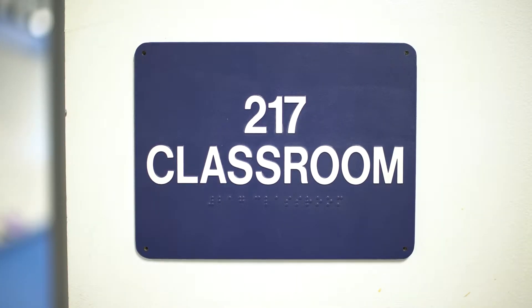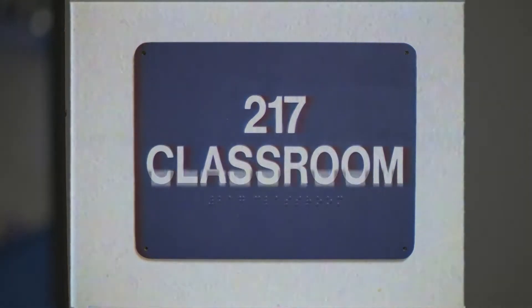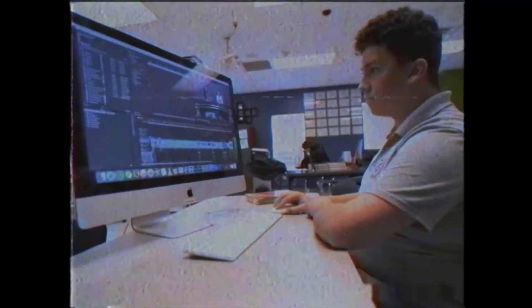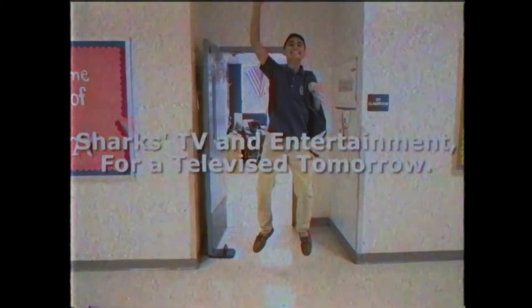Hey, you — yeah, you. I have something to tell you. I think you should join the Sharks Television and Entertainment Club, where many students just like you can make all kinds of videos. Not to mention, we've also won several awards and plan to keep them coming. And the best part is — we sell bagels. Bagels? Yeah, bagels. So what do you say? Yeah. Sharks TV and Entertainment — for a televised tomorrow.